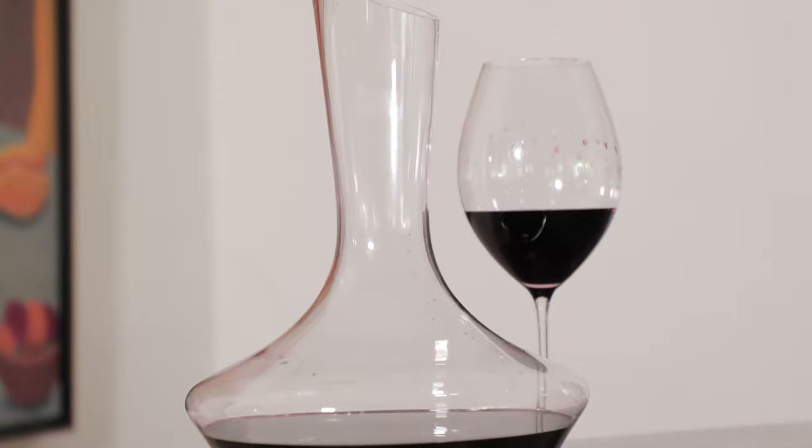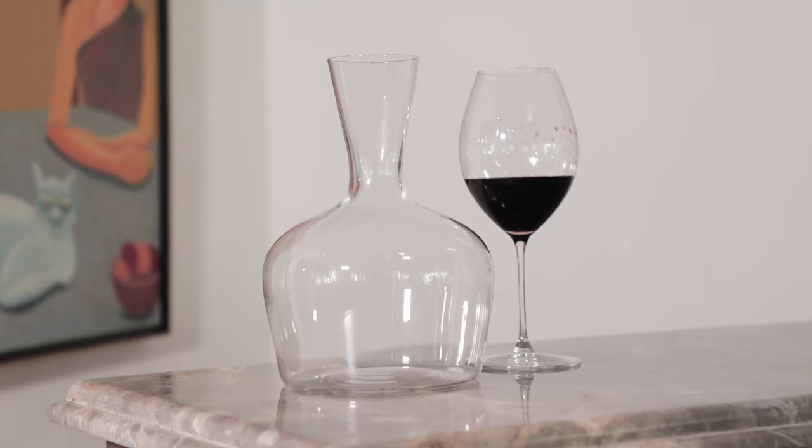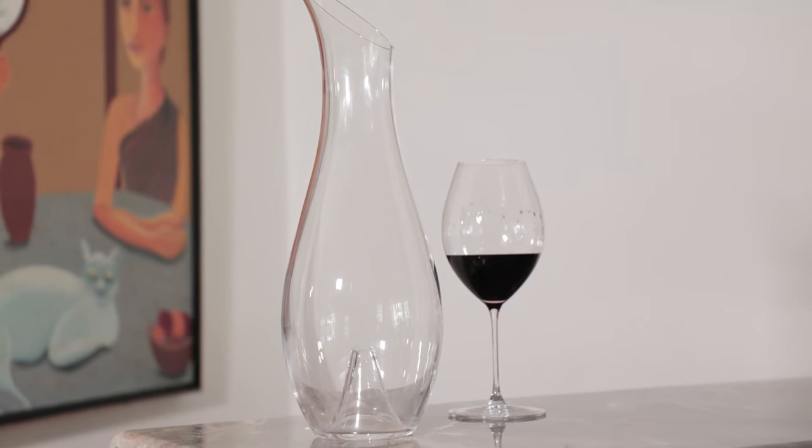The sixth awesome benefit: just look at these decanters — they really stylize your home bar and elevate the wine-drinking experience when you have guests, regardless of what wine you're pouring. They come in a variety of shapes: this is a more classic shape, but they also come in duck, swan, bell, and snail shapes. This large one is meant for a magnum bottle — you can tip two standard bottles of wine into it and it has enough room for the wine to open up and decant beautifully.